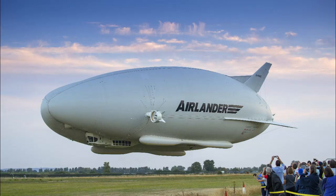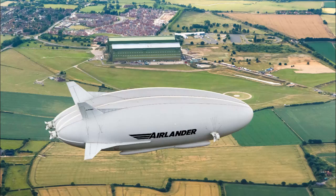Airships, while not as fast or powerful as planes or freighters, have some interesting benefits that innovators are trying to tap into by applying new technology to these old machines.